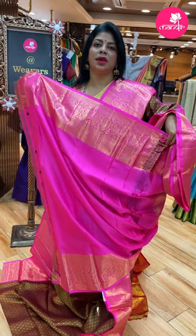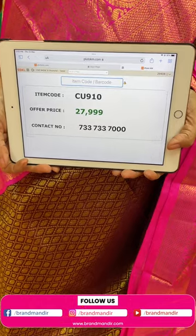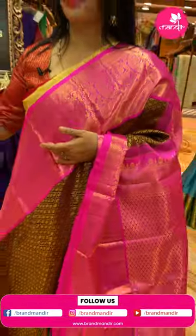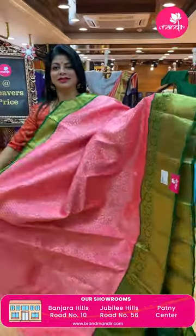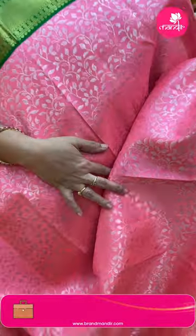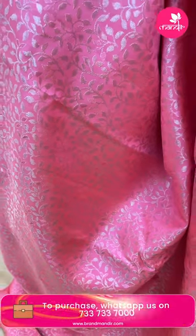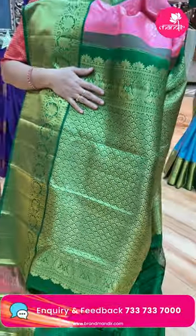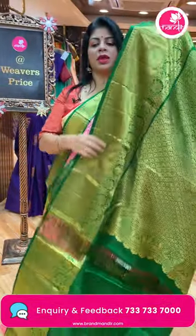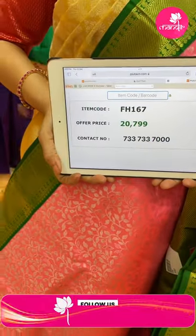Blouse contrast with border. Pricing: 27,999. CU910 is the code. Take a screenshot and WhatsApp us on 7337337000. Another saree: peach and bottle green color, very nice. Leaf vines border, contrast cross kadi, florals and vines. Beautiful pallu with cross curvy checks, florals, beautiful borders, contrast pallu. Blouse contrast with border. Pricing: 20,799. FH167 is the code.